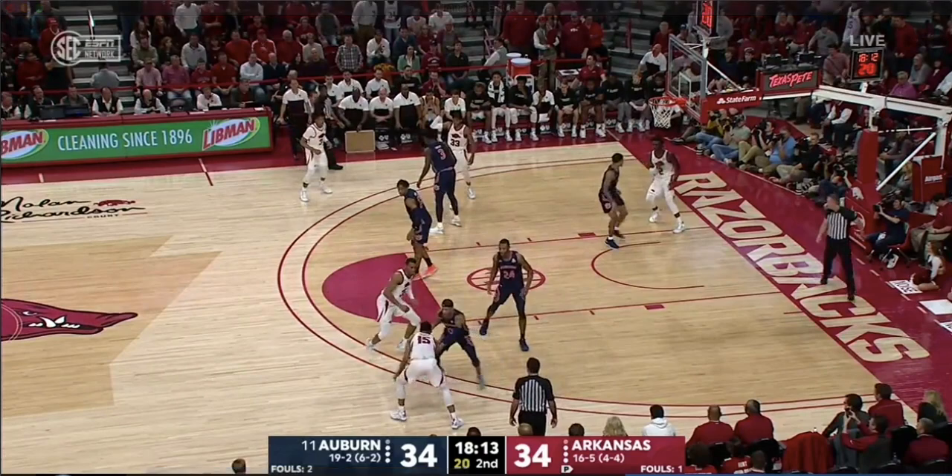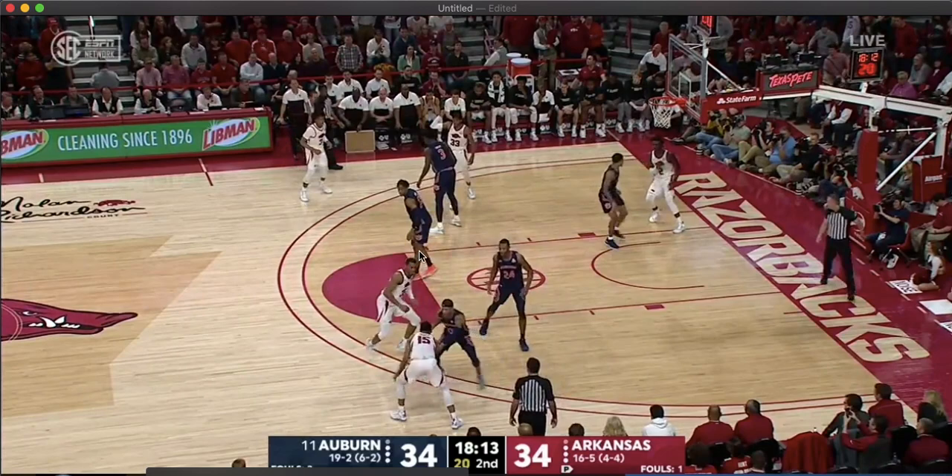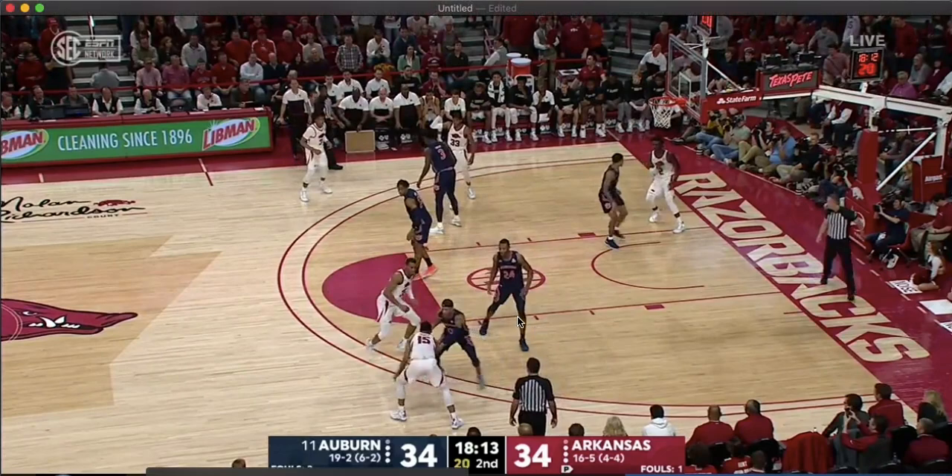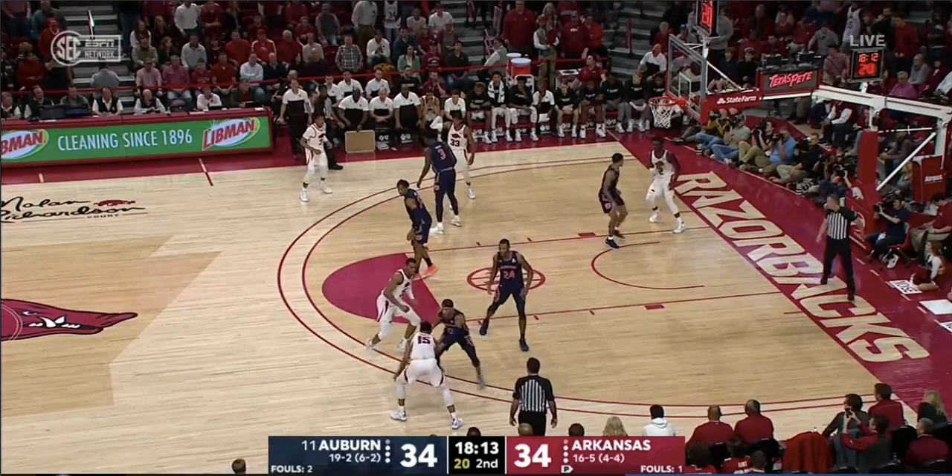So the tag man has to be the nail defender. The nail defender is in the right spot — this is the proper place to be for this empty ball screen. So we know that 24 drops, and he also has to drop because if he hedges, Arkansas can just do a short roll for an open uncontested two, and that's not enough time for the nail defender to help. This is what I mean by putting a defense in a bad position, a bad situation. With the years of experience the staff has and the IQ of the players, they know what the defense is going to do — they've already put them in a bad spot.